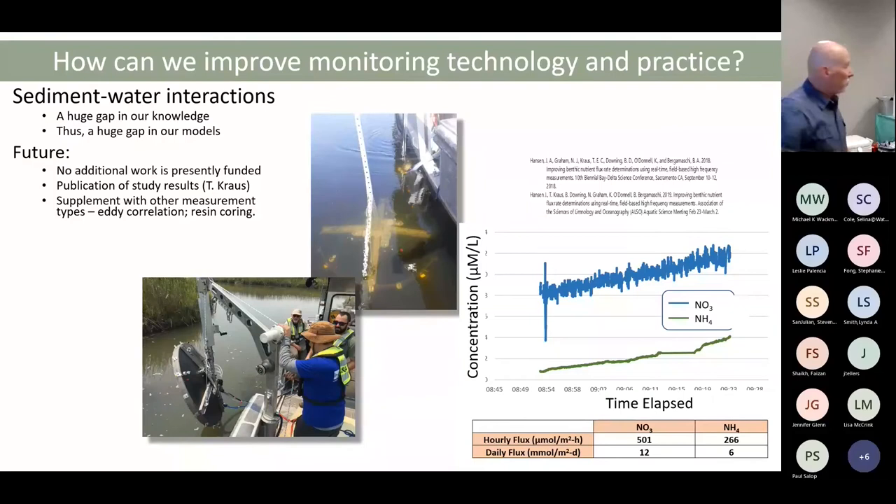No additional benthic flux studies are funded going forward. Tamara has data in hand from her study covering about a dozen sites across the Delta and will be publishing that soon.